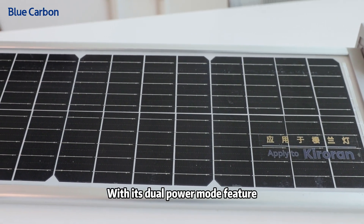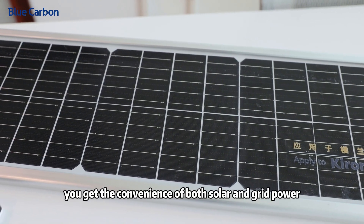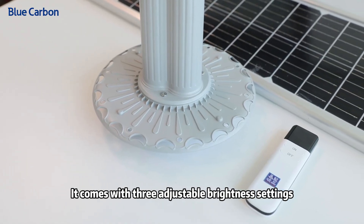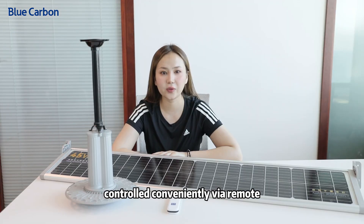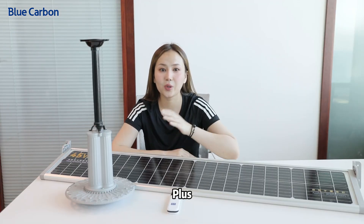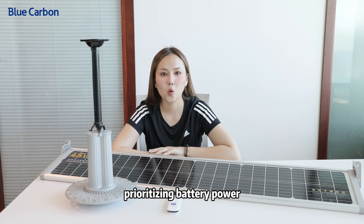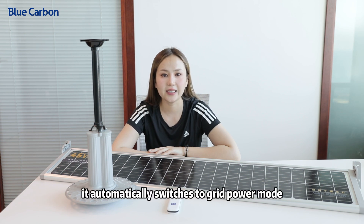With its dual power mode feature, you get the convenience of both solar and grid power. It comes with three adjustable brightness settings, controlled conveniently via remote. Plus, it's equipped with a built-in 100Wh battery, prioritizing battery power. When the battery runs low, it automatically switches to grid power mode.